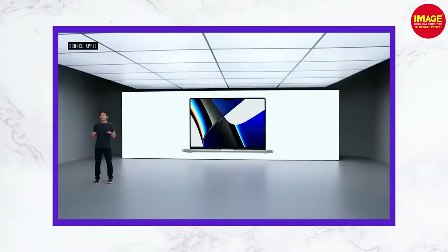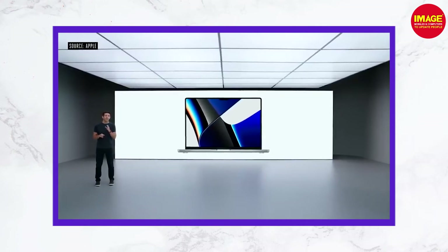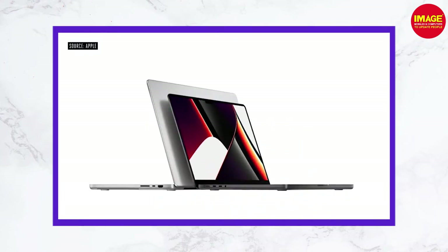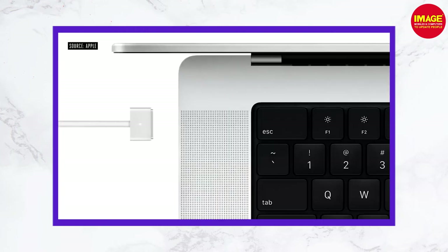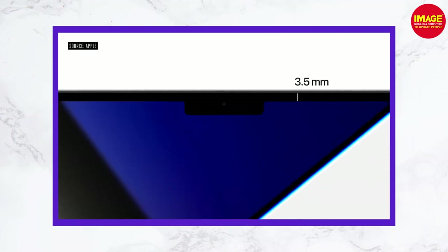The MacBook Pro has physical keys and many ports, including an HDMI port, SD card slot, and MagSafe 3 charging. On the display side, there is a notch on the laptop, similar to Face ID notches.